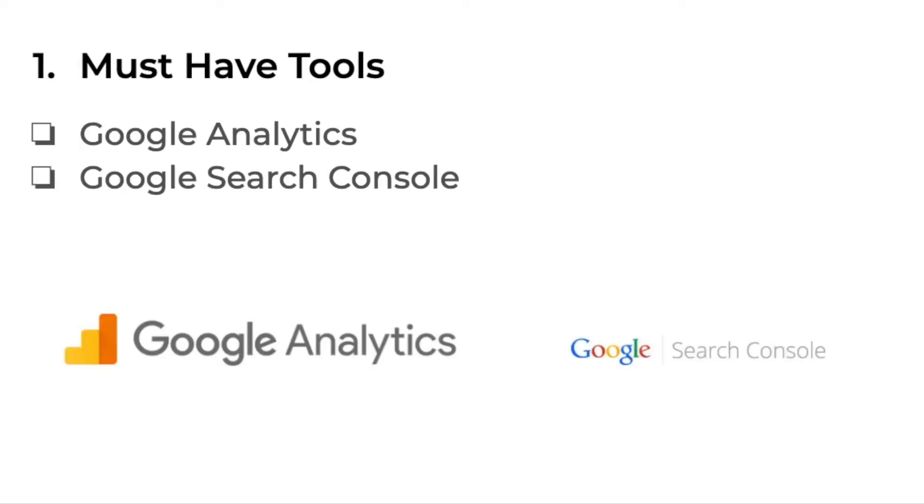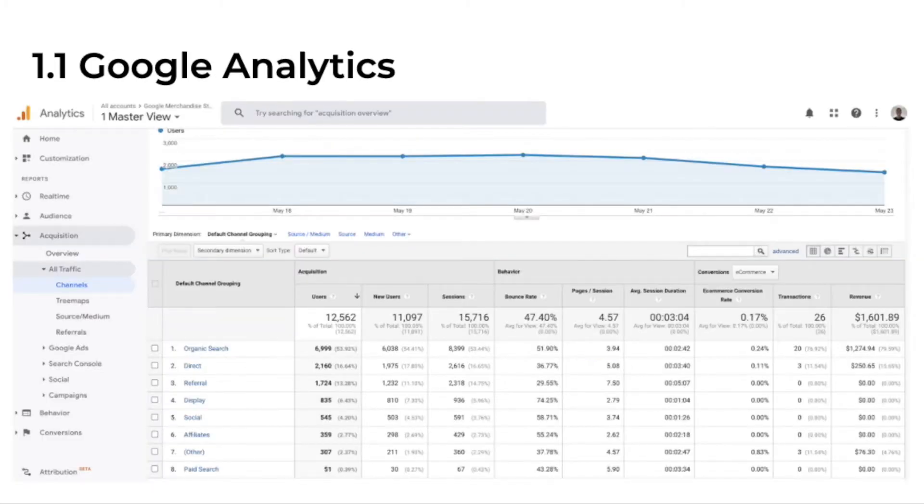One of the first things we need to tick off is having the right tools. I'm pretty sure you've heard of Google Analytics already. This is essentially an analytics tool provided by Google, which allows you to see what channel is bringing in sessions and what channel is bringing in revenue. This is really important — as you build up your organic traffic, you want to see whether your traffic is actually converting. If it's not converting, we'll have to troubleshoot to understand why. Are we ranking for the right terms? Maybe there's something wrong with the page. So Google Analytics is really important for us to troubleshoot and attribute revenue to the organic channel.